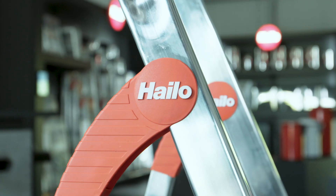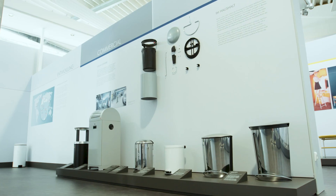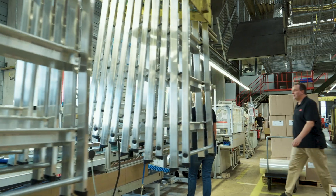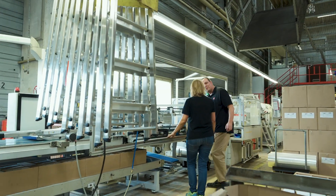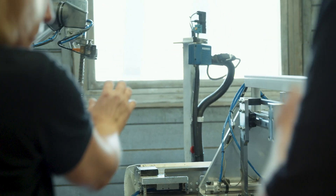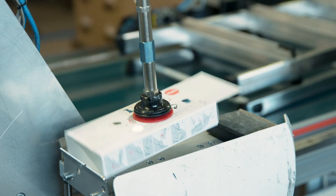For more than 70 years, Halo has been standing for quality and safety. We are proud that many of our products are leading in the European market. We consistently set new benchmarks through excellent design and innovative products. To maintain our leading position, we consistently evaluate our production processes to make them more efficient. Universal Robots offers us the opportunity to further optimize them.